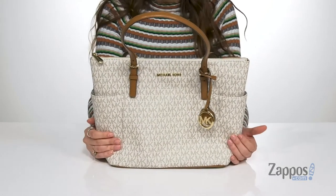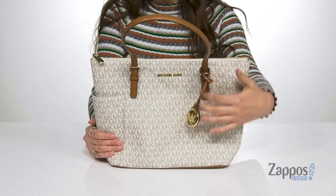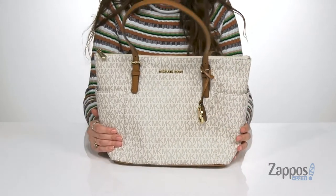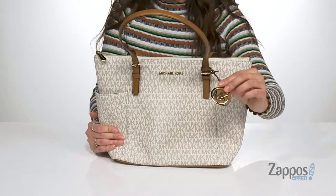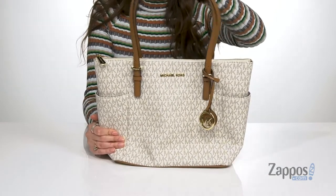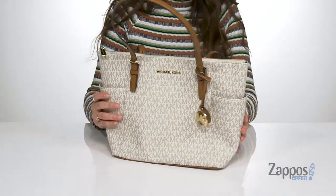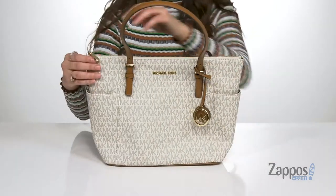This adorable tote bag is crafted with a leather exterior and it features the MK Monogram logo throughout. It's available in a couple different colorways to choose from, and I'm loving this little added keychain. It features two carrying straps, both are adjustable.